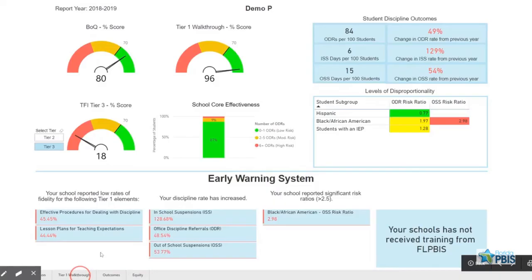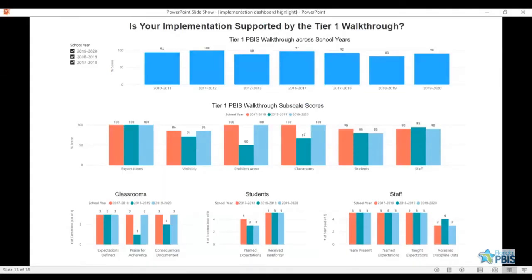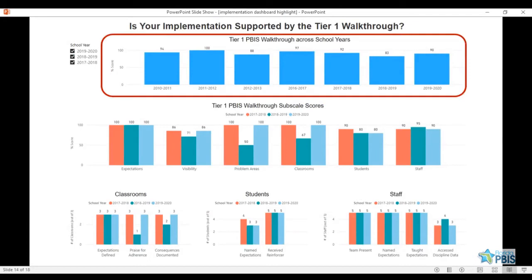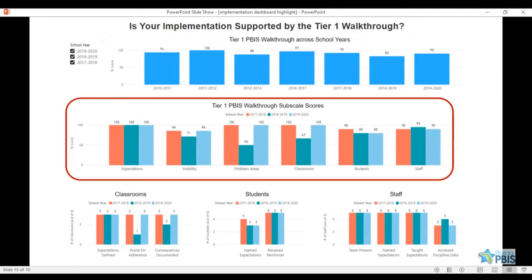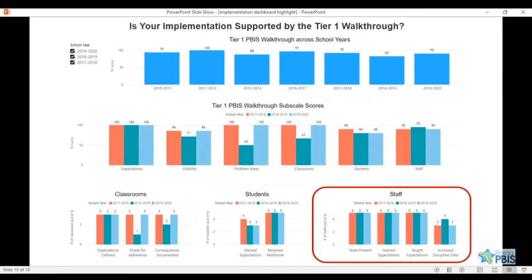You can also use your data reports to see if your Tier 1 walkthrough supports the implementation scores displayed on the previous page. On this page, you can look at your total walkthrough score and your subscale scores over time. You can also view the number of classrooms, students, and staff in your school who responded positively to those sections of the walkthrough.